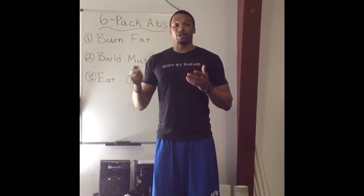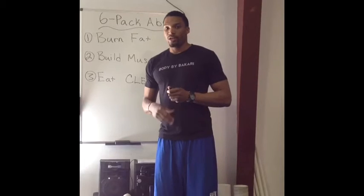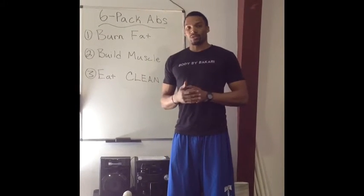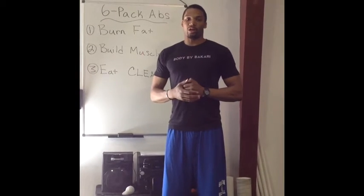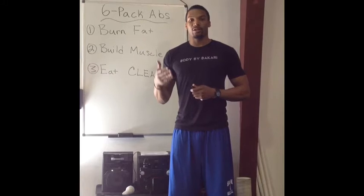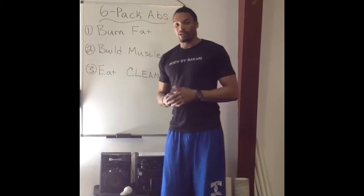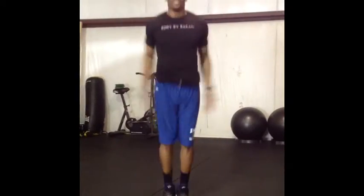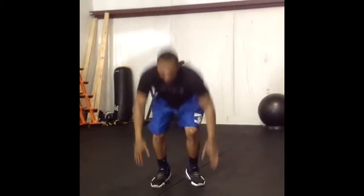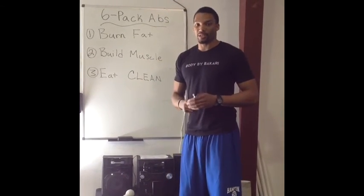HIIT training is essentially doing very intense cardio for a short amount of time, followed by a short rest, then going back to that intense cardio. Research has shown that doing short intense cardio is far more effective at burning fat than doing the treadmill or elliptical for 30 minutes. Some of my favorite exercises are high knees, jumping jacks, and burpees — things that get your full body moving and use every muscle group to burn fat effectively. That's number one: burn fat first.